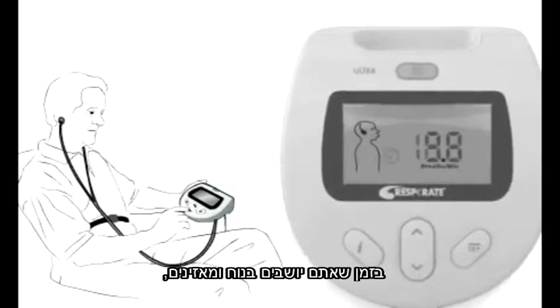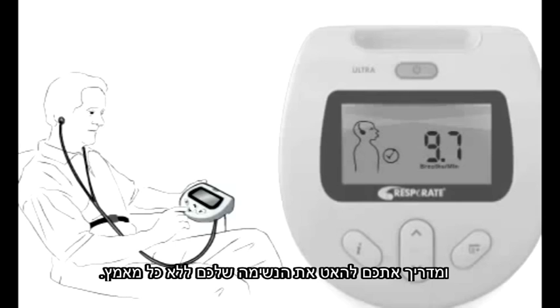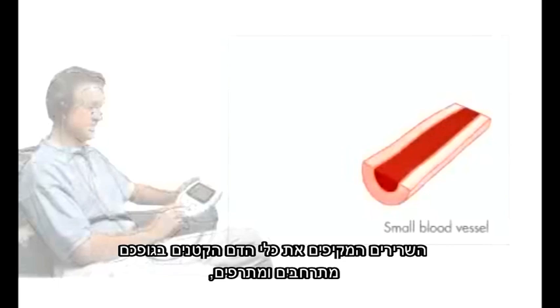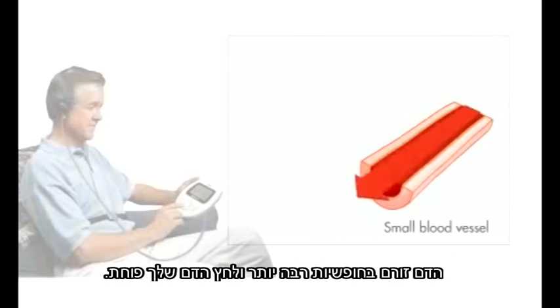As you sit back and listen, Respirate gradually prolongs the exhalation tone, guiding you to slow your breathing without any effort. Within a few minutes, the muscles surrounding the small blood vessels in your body dilate and relax. Blood flows more freely, and the blood pressure is reduced.